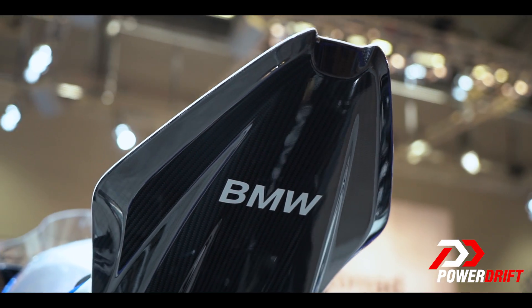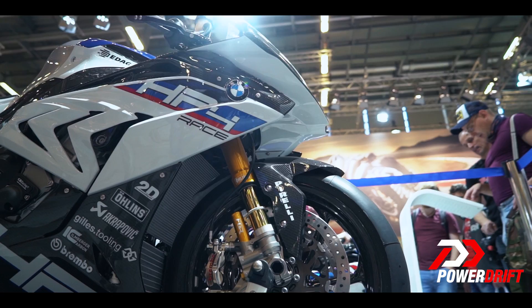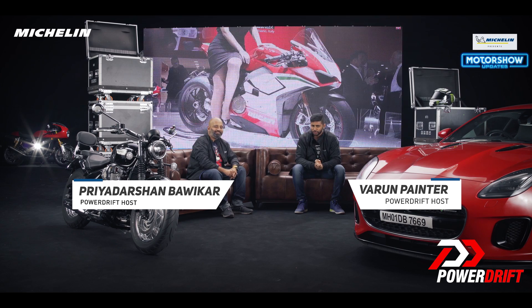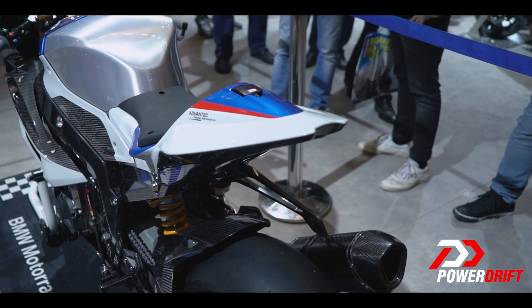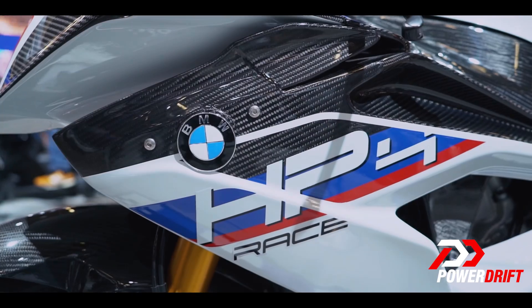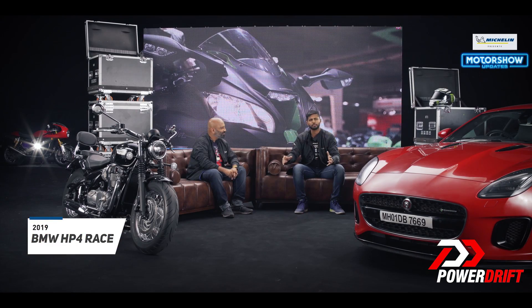BMW has been making some really super sexy and cool sport machines, but this right here takes it to a whole another level. You are getting to see this courtesy of Michelin Tires, our official sponsor for this set of international expos. We have the BMW HP4 Race, and what a machine this is.